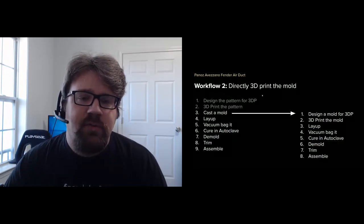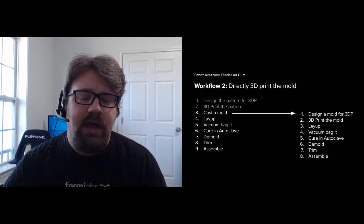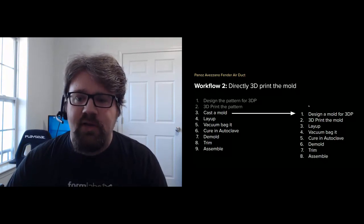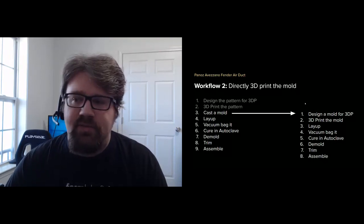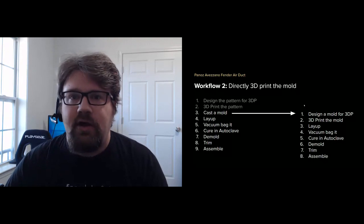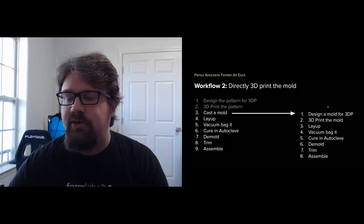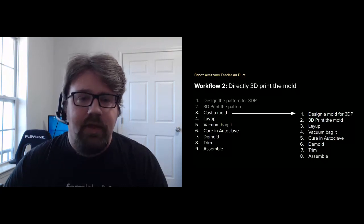The second workflow is directly 3D printing molds, removing several steps. This is good for low volume because it eliminates the casting of the mold from a pattern — going directly from print to a finished mold ready for layup. It's also ideal for bespoke or mass-customized composite parts, and could be especially useful in custom orthotics, allowing someone to produce composite parts that are bespoke by printing the mold directly and beginning the layup immediately.